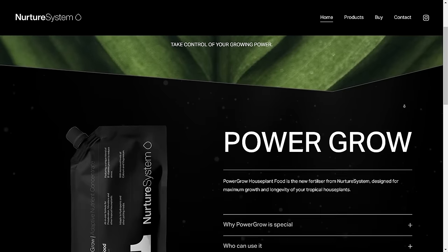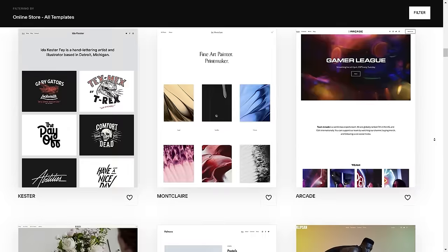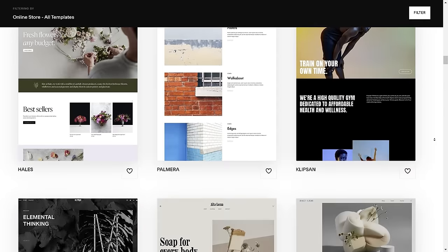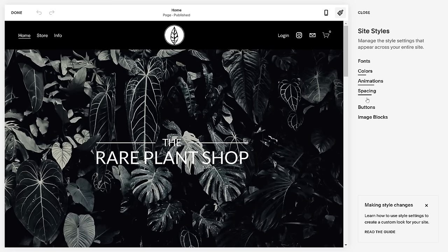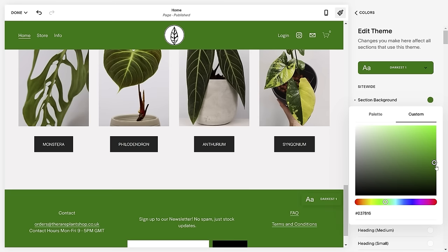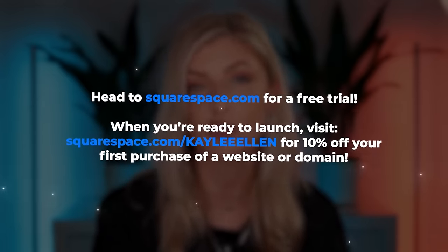We interrupt this video for our main sponsor — Squarespace. Squarespace is a website builder and I've used it to build websites for both brands that I own: my Nurture System brand and the Red Brand Shop. It's so easy — I can customize from a huge array of templates and make it completely my own without any coding knowledge. Changes across pages are super intuitive and the results always look really good. Go to squarespace.com for a free trial, and use squarespace.com/KayleeAllen to get 10% off your first purchase of a website or domain.